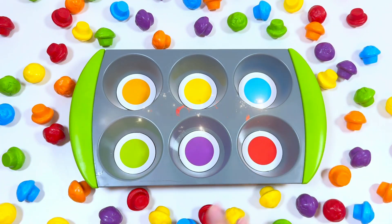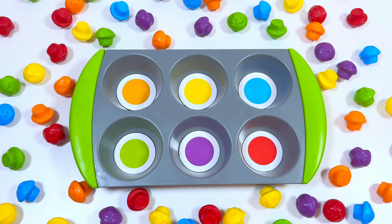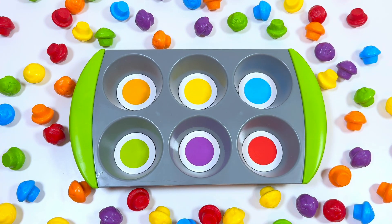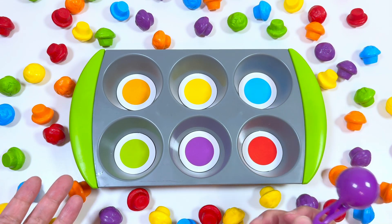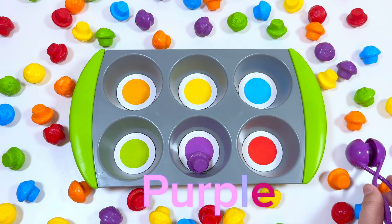Hello everyone, today we have so many activities, it will be so fun! First we will start with muffin sorting, and this will help me to sort colors. Which color do you want to start? Purple! Let's sort purple.